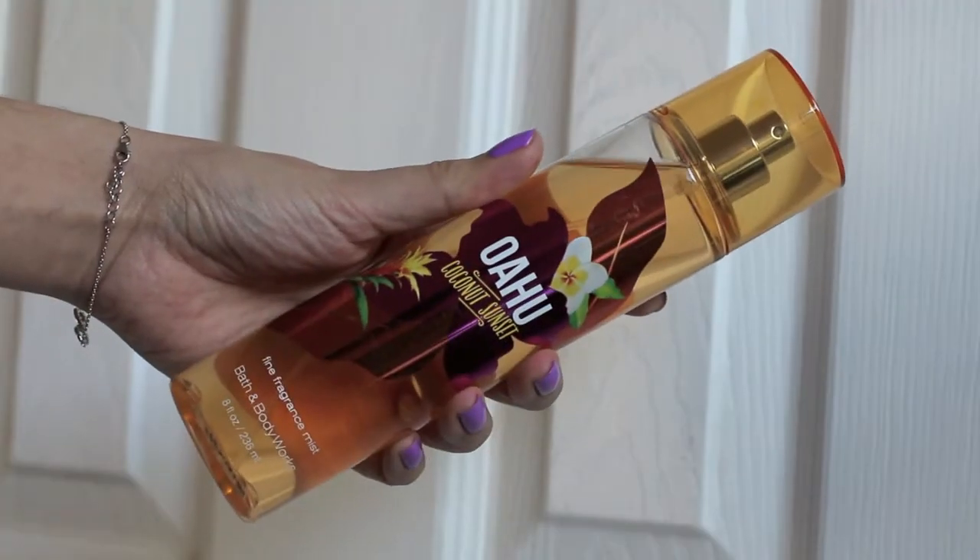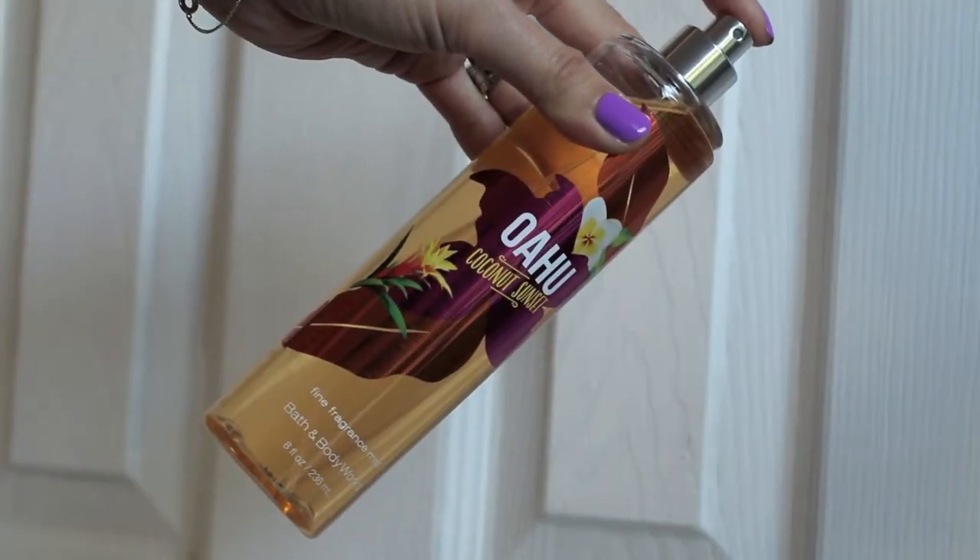The next product comes from Bath & Body Works' Hawaii line — it's their classic Oahu coconut scent. It's like a warm toasted coconut that was caramelized with a little bit of sugar, but it's not overpoweringly sweet, which is why I like it. It's a very warm scent and just smells like a cooked coconut with a little bit of sugar — not overpowering, just gorgeous. I go to this every summer, so of course I had to pick up some more.